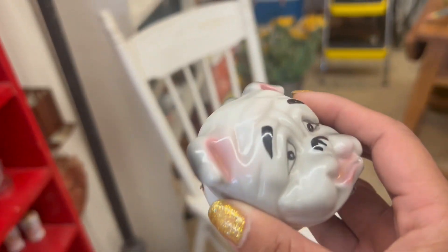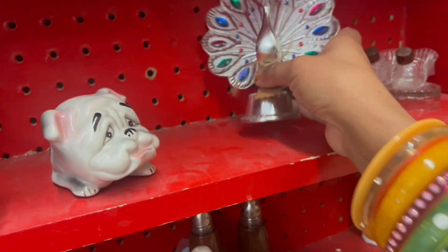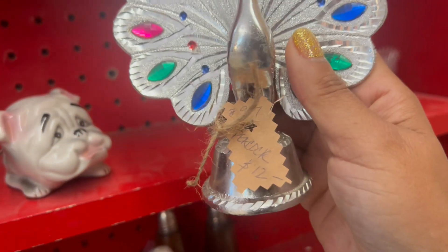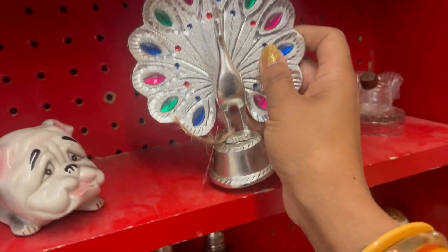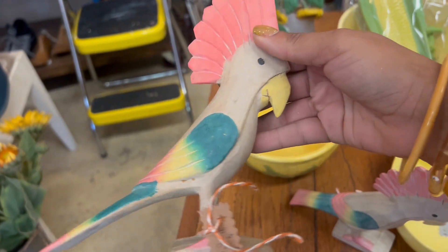Is there a discount in this booth? No, I don't see one — I don't think I can do anything with that at nine dollars. This is a very cool peacock — that's super neat. And I love the wood carved cockatoos at eight dollars.